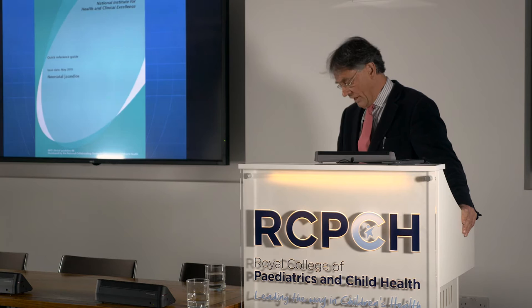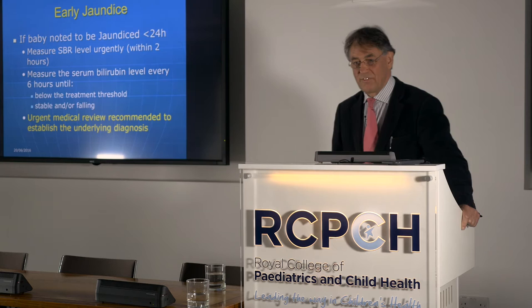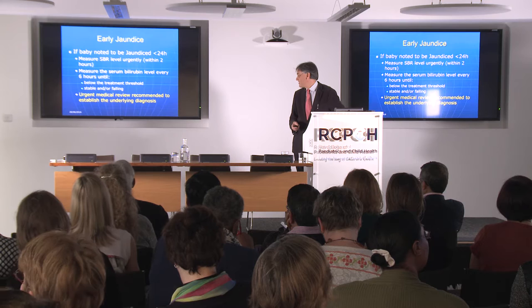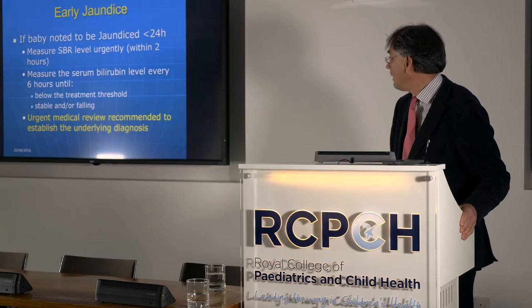I'm going to convey a few of the key messages from the guideline. We said we should be identifying the at-risk baby — the baby who presents with jaundice in the first 24 hours remains a neonatal emergency. Those babies should be reviewed by a paediatrician urgently to assess for underlying diagnoses. A good proportion of early-onset jaundice babies are hemolyzing.